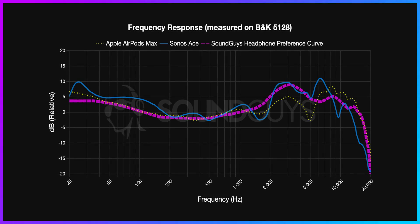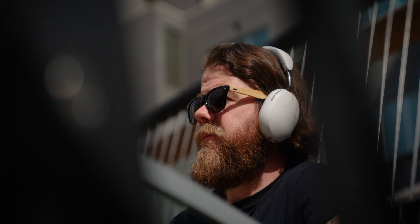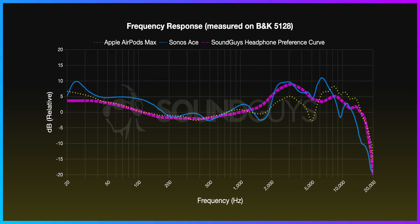So based on the frequency response alone, what does this tell us about the Sonos Ace and the AirPods Max? The Sonos Ace isn't bad — you're likely to still enjoy the sound of these headphones. But over time, you might find that the bass and treble emphasis might cause you to feel a little fatigued during longer listening sessions, especially if you're listening to bass-heavy music. However, to Sonos' credit, because the Sonos Ace actually has more treble emphasis than the AirPods Max, you're likely to hear more detail in stringed instruments or female vocals compared to the AirPods Max. Because the AirPods Max lines up better with the preference curve, it's easy to assume that the AirPods Max, on paper, is the better pick — but is it?